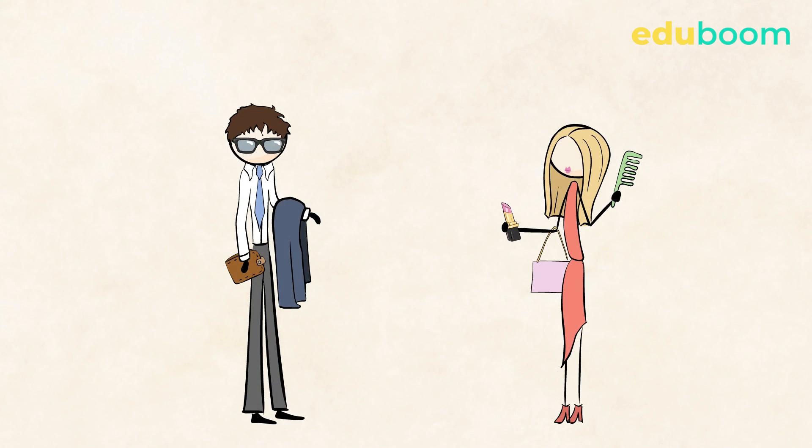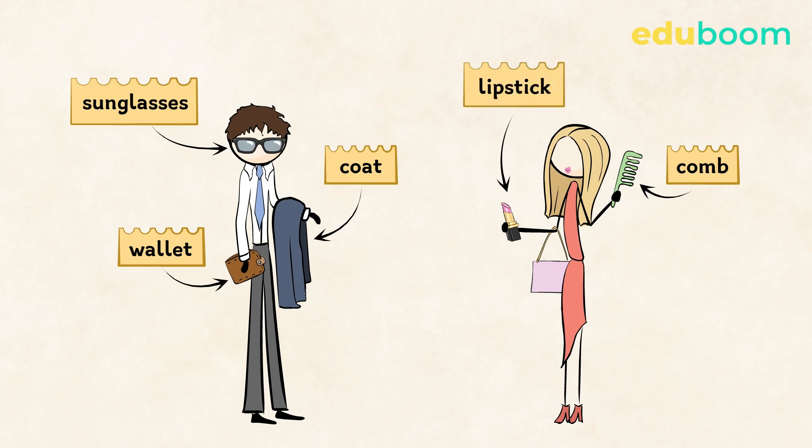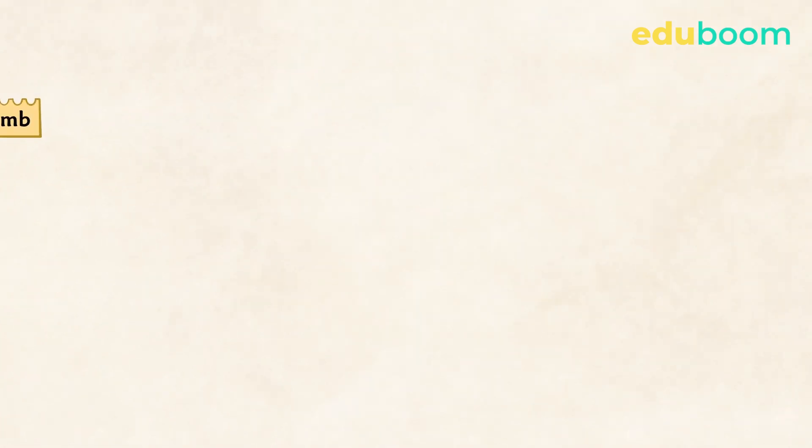Now look at these people. Before he leaves in the morning, Paul always takes his wallet, his coat, and his sunglasses with him. And Anne wants to look good, so she needs her comb, her lipstick, and her purse to carry these things with her.